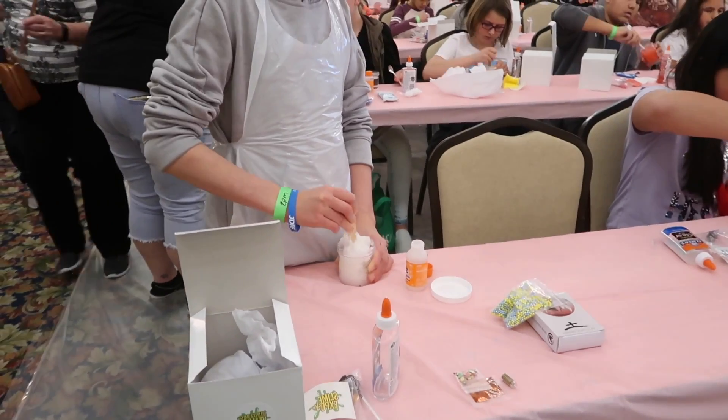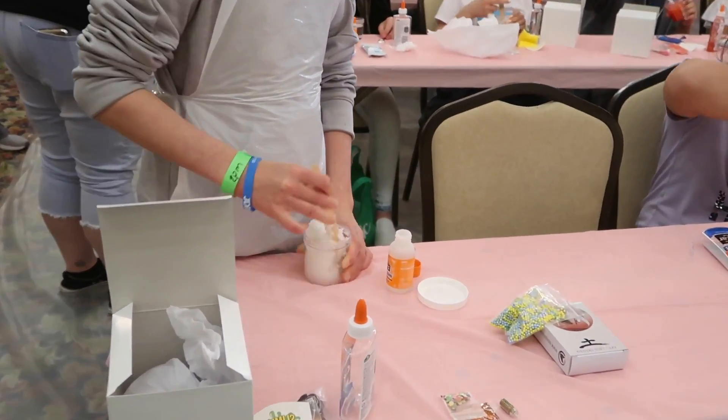I'm Josie Anthony from Unicorn Slime Shop. We're going to be making some slime today — I hope y'all are excited. And don't forget, we have people around that can help you, so if you need help, just raise your hand.